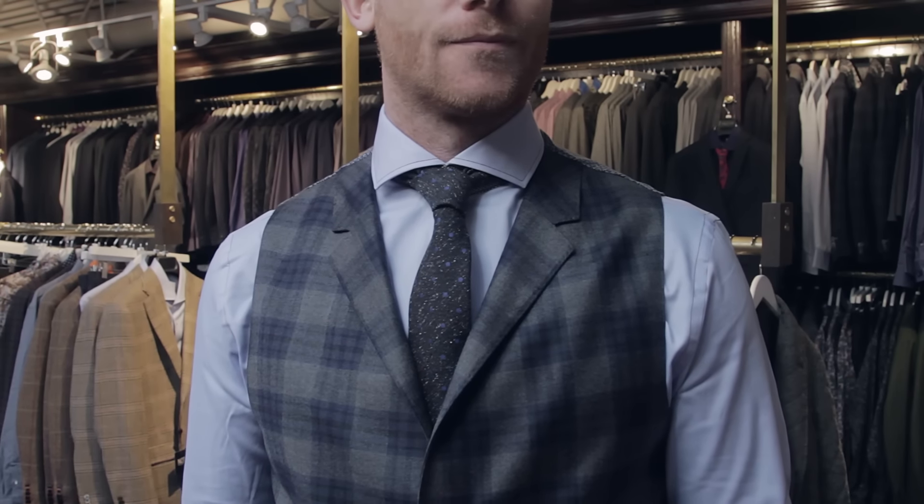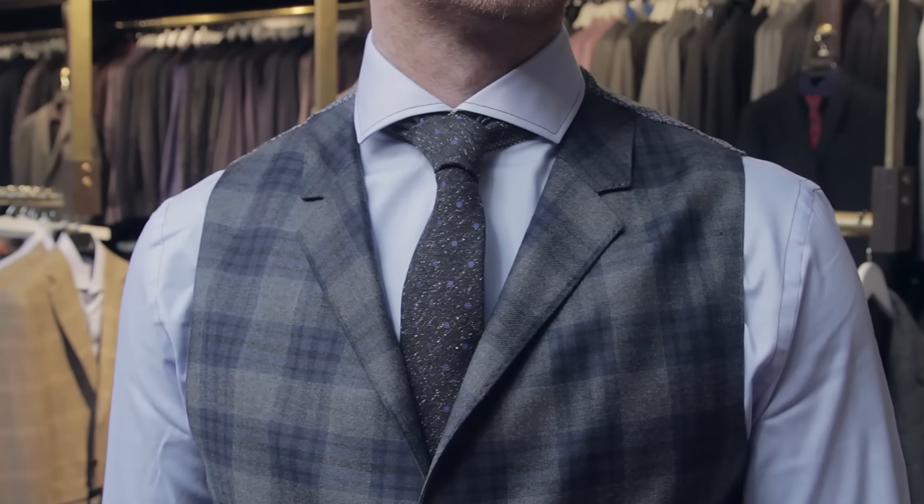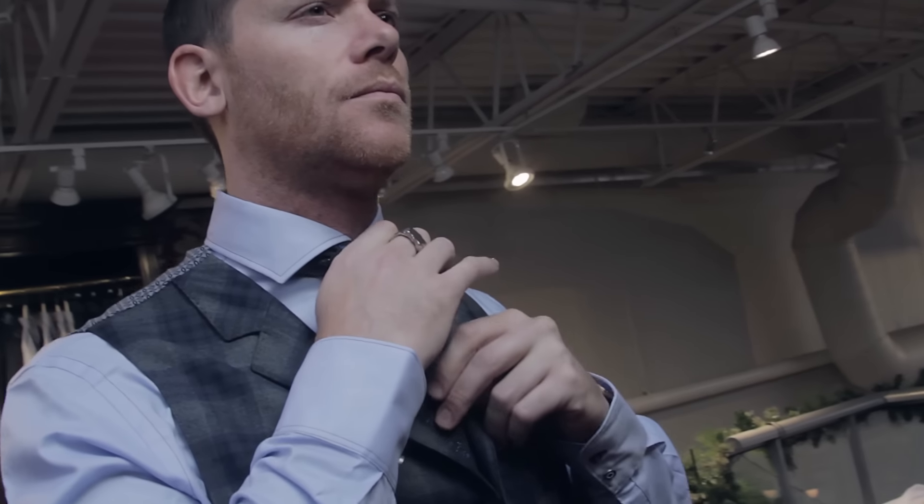The same rules apply for the vest — don't go for a solid gray or charcoal, that's boring. You want to go for something with a little more panache. I love this one that's got the glen plaid, and the added style with the collar just dresses it up even more. When you're wearing a vest, always add the tie.